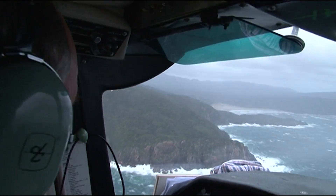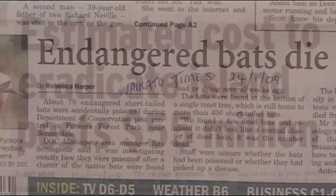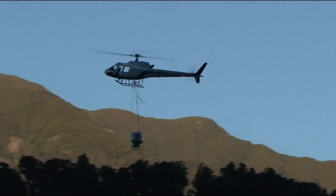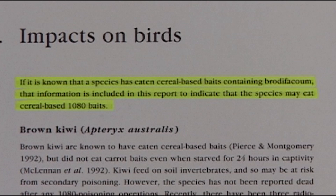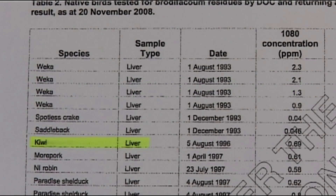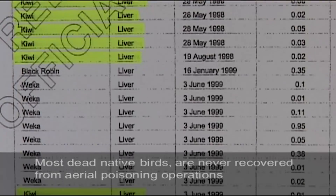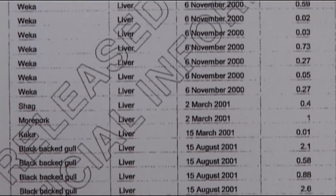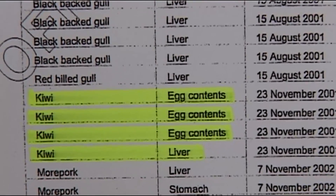Talks are underway by the Department of Conservation to eradicate Stewart Island of mammal pests. One of the poisons considered is similar to the one that recently killed 70 endangered native bats in the North Island. To eradicate pests from offshore islands, brodifacoum is often used aerially. If a species is known to have eaten cereal-based baits containing brodifacoum, that information indicates the species may also eat 1080 cereal-based baits. These results represent a small number of native birds recovered and tested from poisoning operations that returned positive results for brodifacoum residues — kiwi are highlighted. Brodifacoum baits look like 1080 baits, so birds and other animals do not distinguish between poison types. Most birds killed in poisoning operations are never recovered.